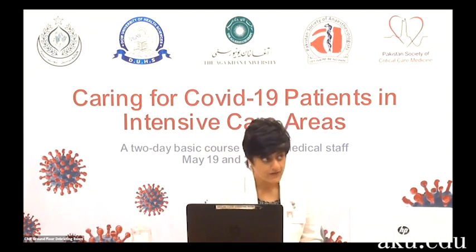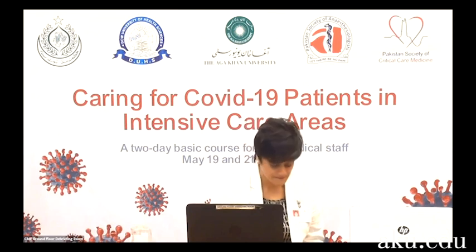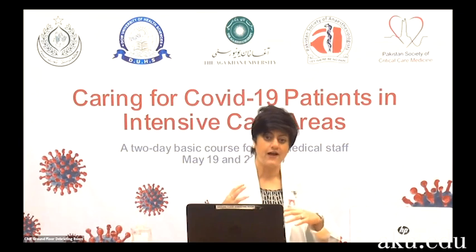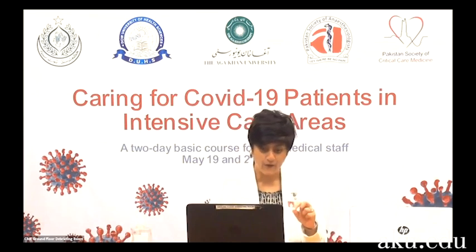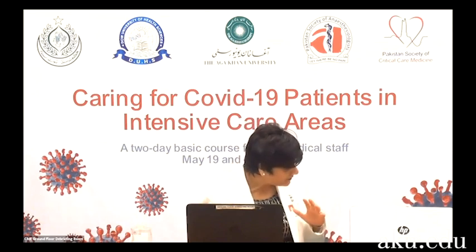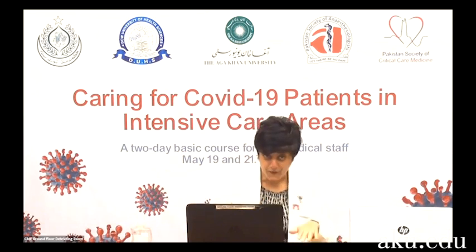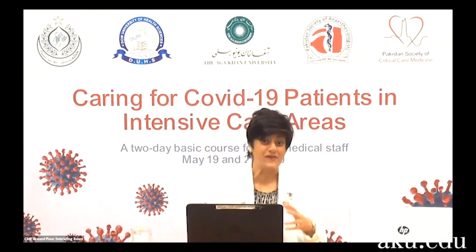How many times during the day should we do proning and for how long? At AKUH, we keep them in prone for 16 hours straight. But every two to four hours, you change the head position — when you first put the patient in prone their head will be rotated to the left with one arm up and one arm down; after two to four hours, you rotate their head to the right and flip the arm position. This is called swimmer's position. So they can be in prone for up to 16 hours, but every two to four hours we need to switch their head position to mitigate any sequelae from being in one prolonged position.